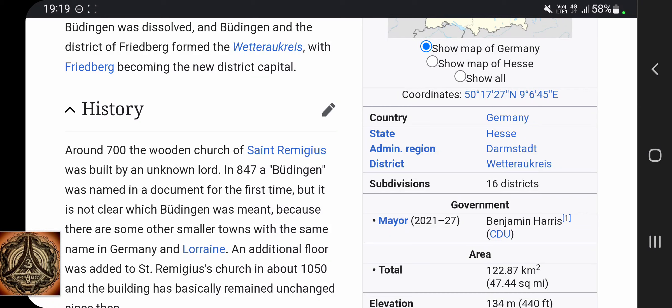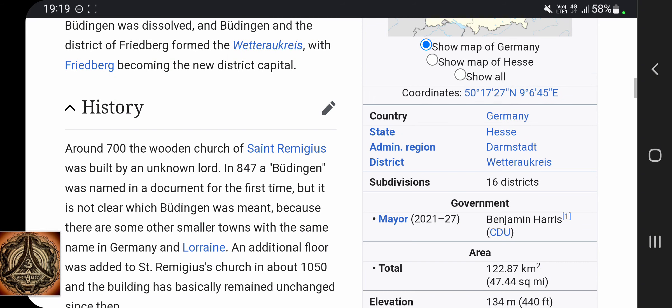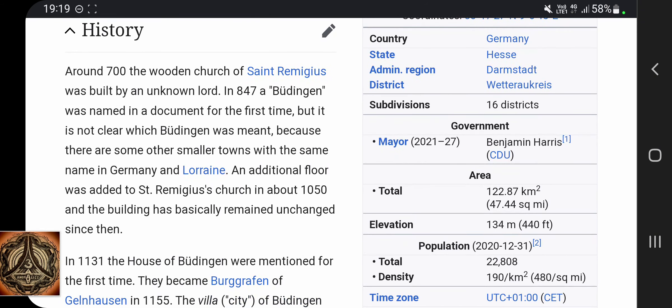History: around 700 AD, the wooden church of St. Remigius was built by an unknown lord. In 847, a Büttingen was named in a document for the first time, but it is not clear which Büttingen it was, because there are some other smaller towns with the same name in Germany and Lorraine. So it would be very interesting what Büttingen originally means. The international floor was added to St. Remigius' church in about 1050, and the building has basically remained unchanged since then.